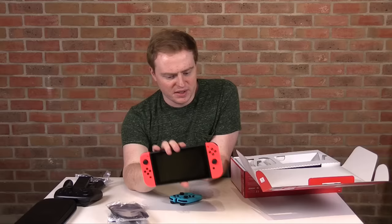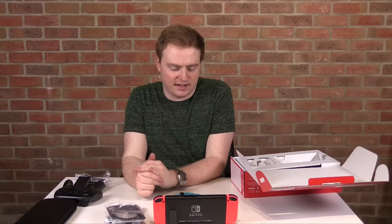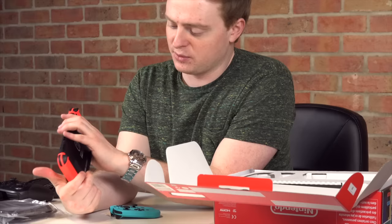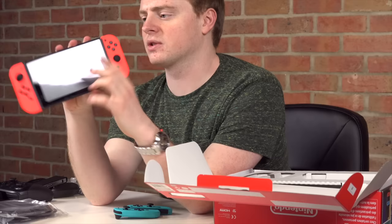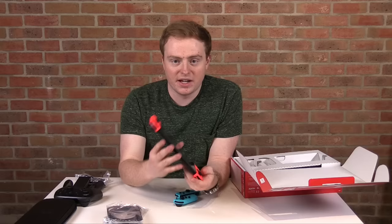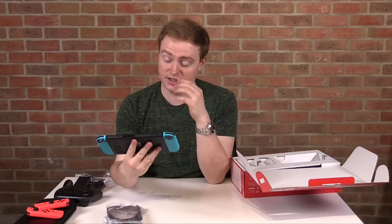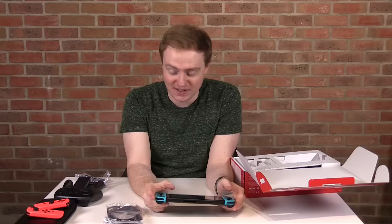There's also an SD card slot under the kickstand, a USB-C charging port, volume and power buttons, and your game card slot. Very cool. Switching to the blue Joy-Cons — I'm a little worried the kickstand might get loose and feel flimsy over time, but right now it feels pretty good. Blue is pretty good too.